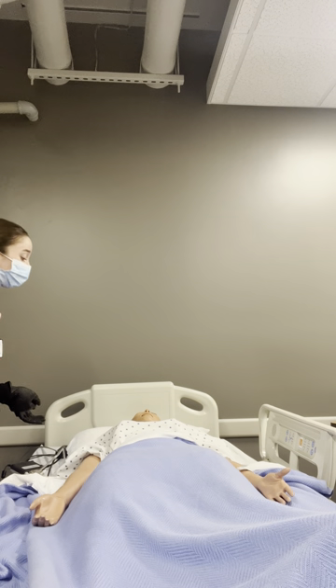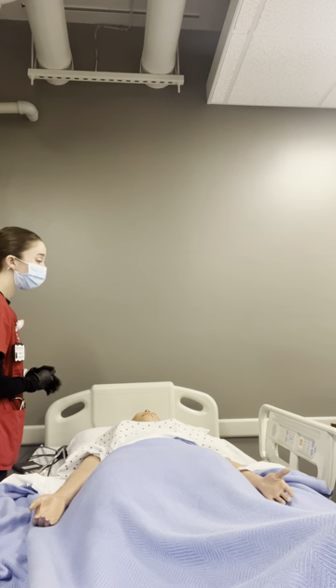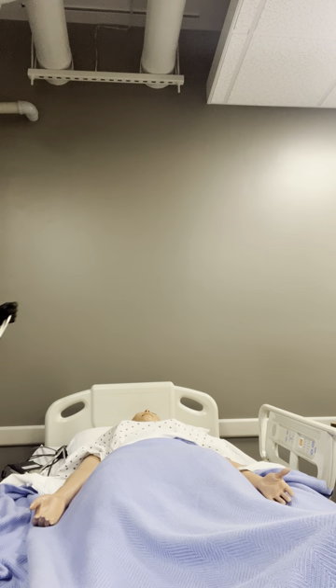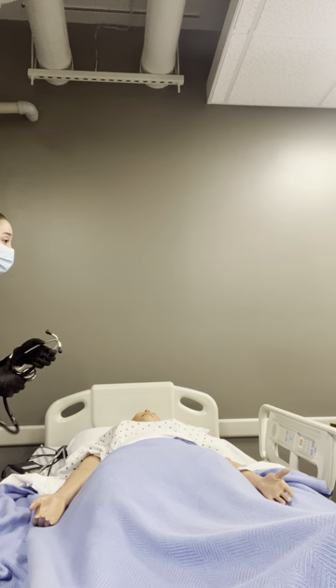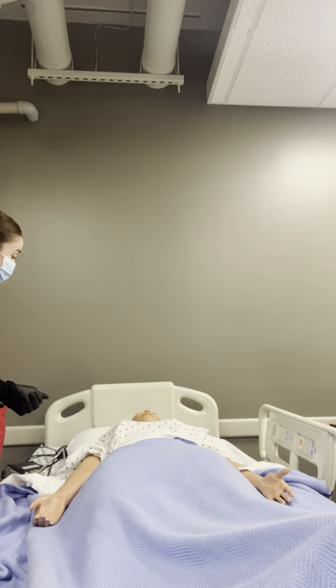Her respirations are good — she has respirations of 14. When I look at the temperature, her temperature is good, it's 98.6, which is totally normal. I'd also take her blood pressure, and her blood pressure is normal — it's 124 over 78. We just want to make sure that matches her blood pressure from her first trimester. So that all looks good there.